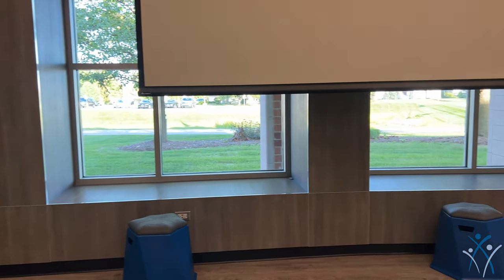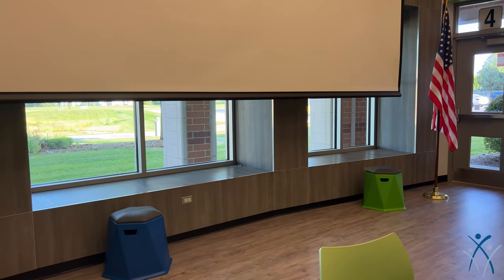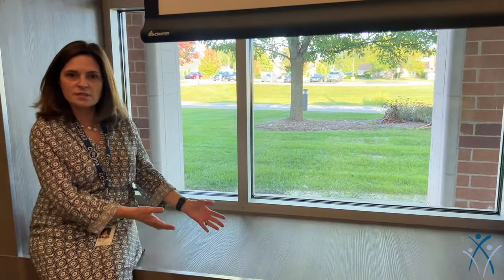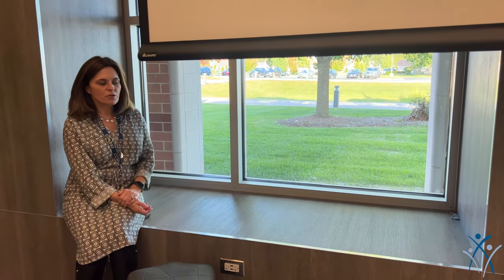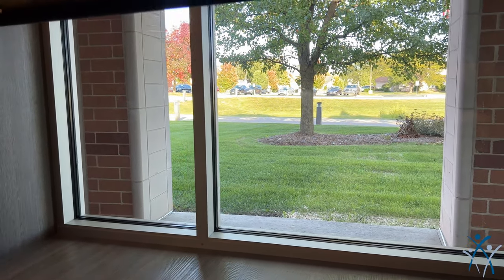Now I noticed behind the screen there are these little areas — what are those used for with the window and the seat right there? These are very special to Cloverdale. These are our reading nooks. Our students are welcome to come and have a seat in here and read some books together and talk about their learning. They could have their technology in here — many things. It's a very versatile space, and they can look outside. They have natural light coming in to assist them on their little adventures right here.